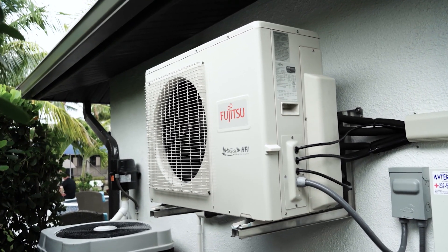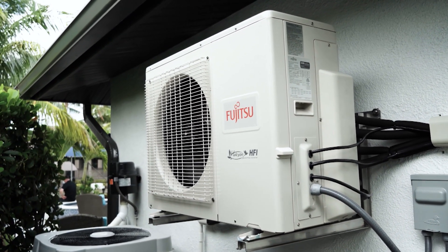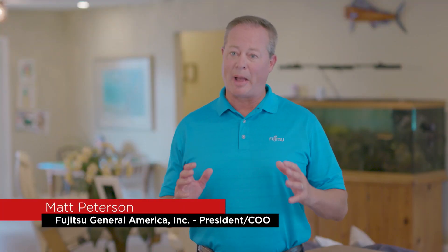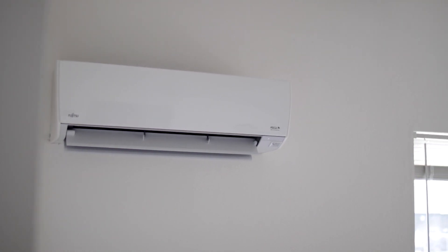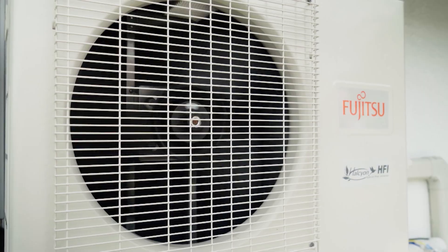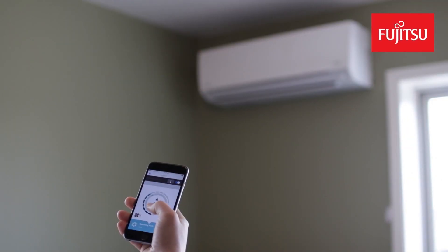But do you know what a mini split or a ductless HVAC system is? Years ago, mini split air conditioning was used as a spot solution to heat or cool a master bedroom, an added-on sunroom, or even a garage. Today, mini splits are used as a whole-house solution to control the climate throughout your entire home. They are very efficient — sometimes two to three times more efficient than a traditional central air conditioning unit. They are extremely quiet, and you can control the climate in whatever rooms you choose.